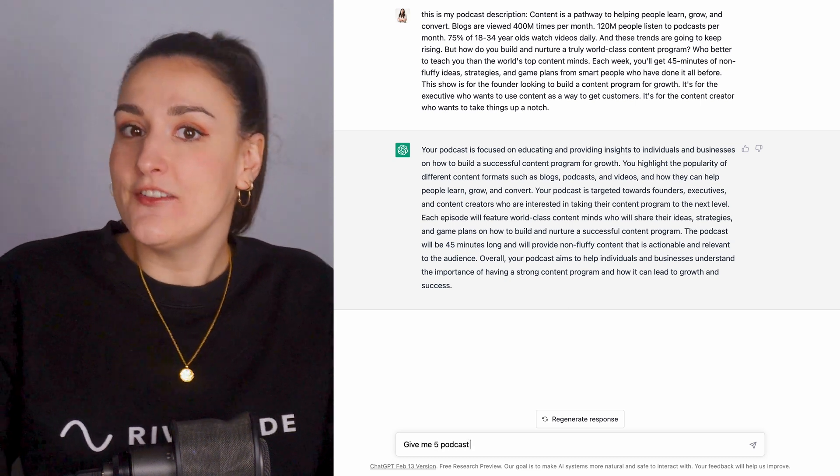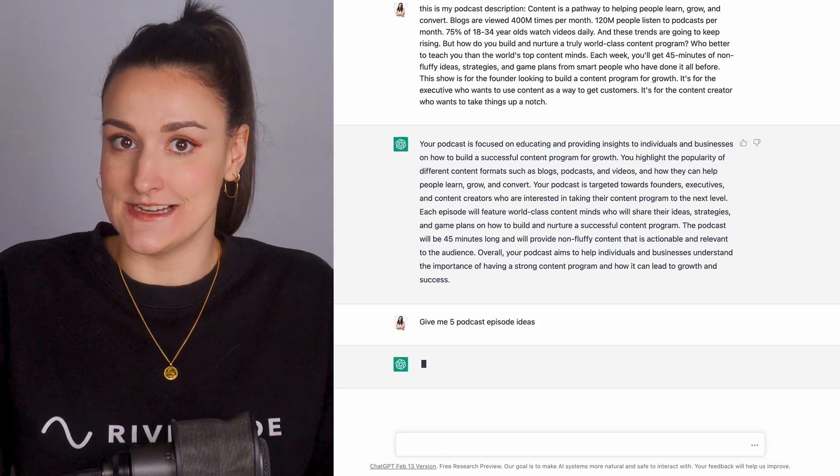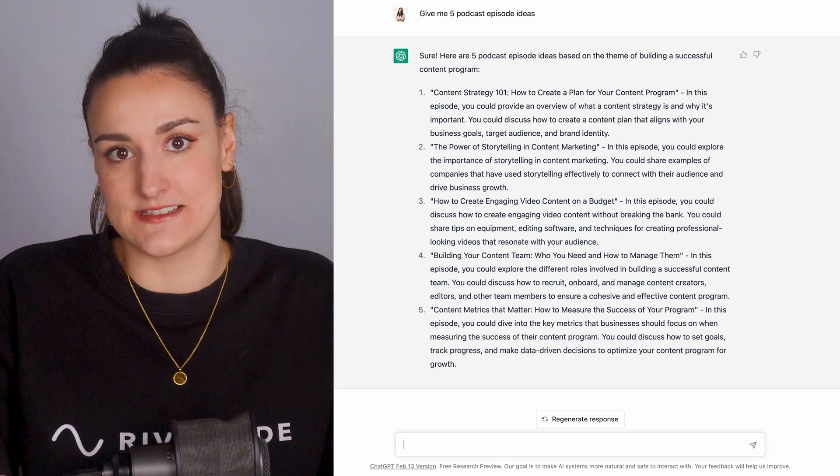Next, type 'Give me five podcast episode ideas.' Choose one of the topic ideas that it generates.